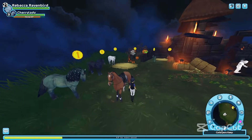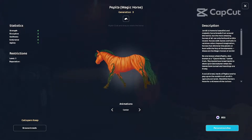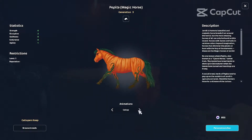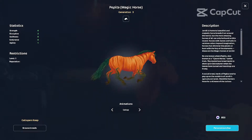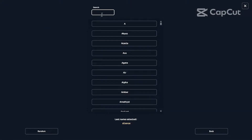Hello everybody and welcome to today's video. My name is Rebecca Ravenberg and today we are buying three Halloween horses. This is a big record for me — I usually don't buy a lot of magical horses or this many horses all at once.